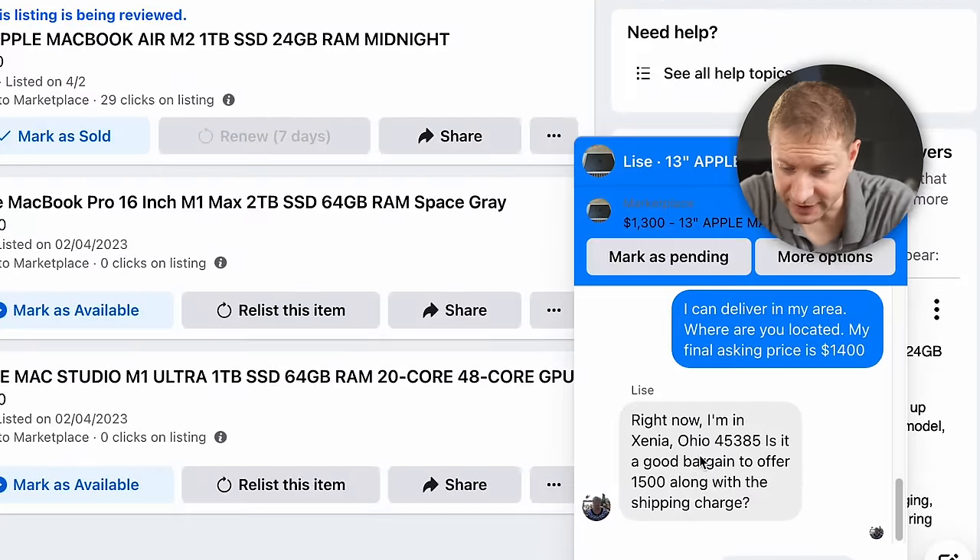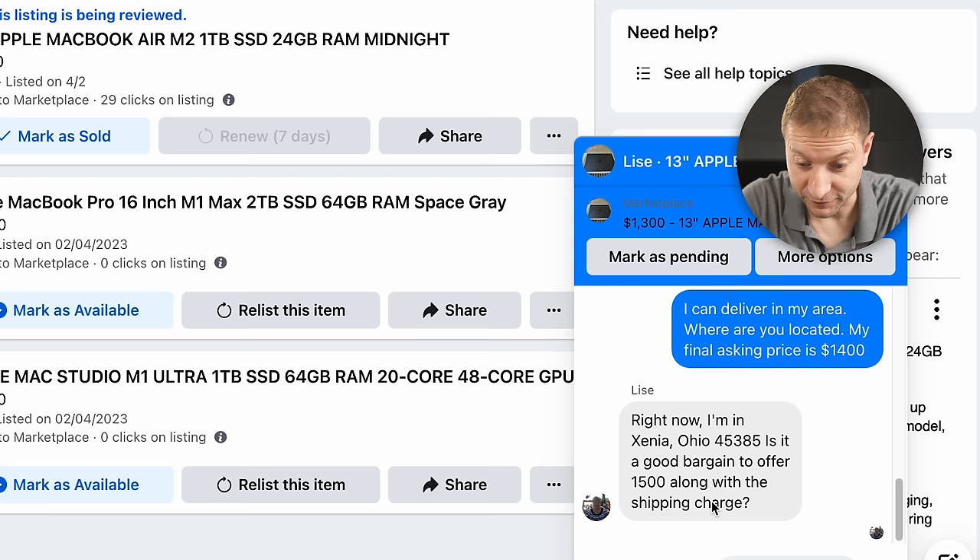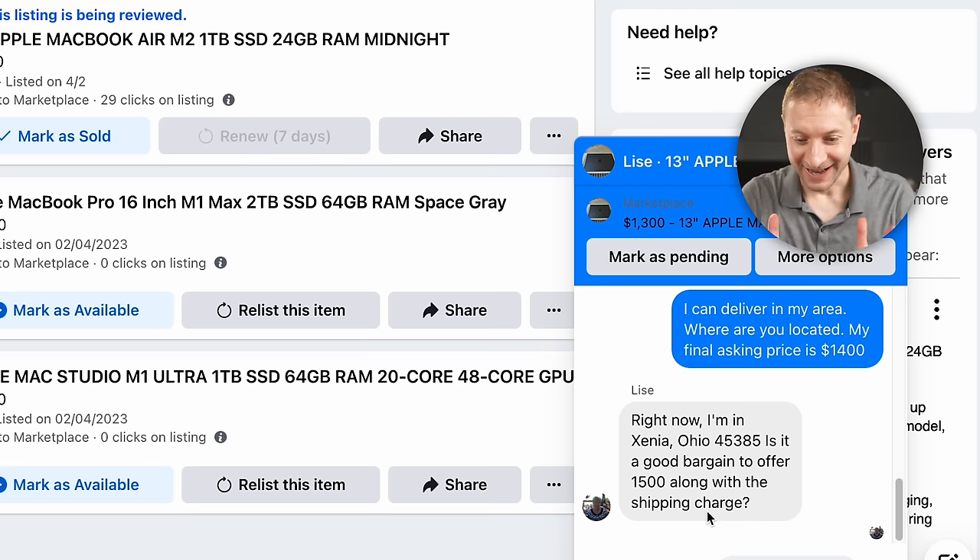Right away another message arrives: someone in Xenia, Ohio, ZIP 45385, asks: "Is it a good bargain to offer $1,500 along with the shipping charge?" Well, yes — that's $200 more than I asked for. Let's do it, but my suspicious senses are tingling. I ask everyone in the comments: write down if you would go for this or if this is a total scam.